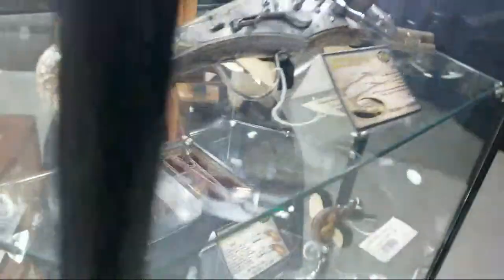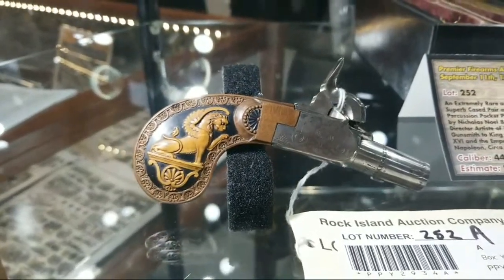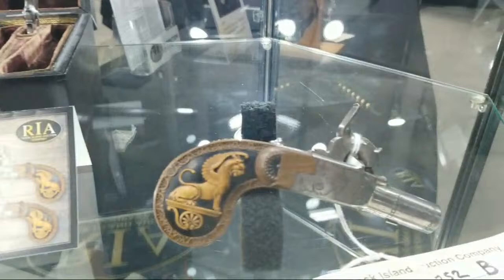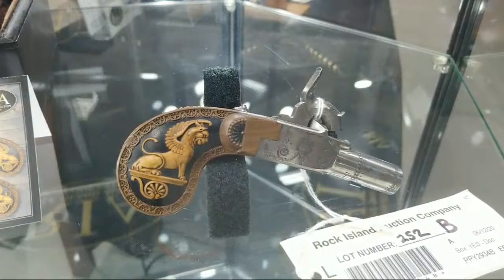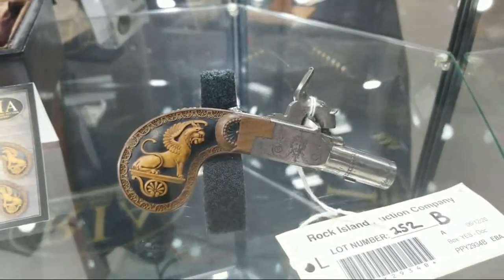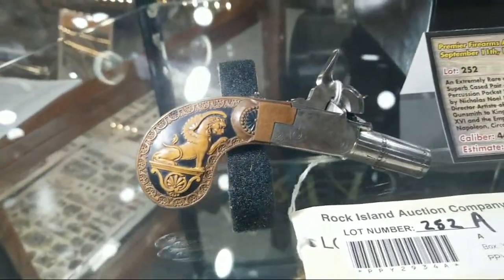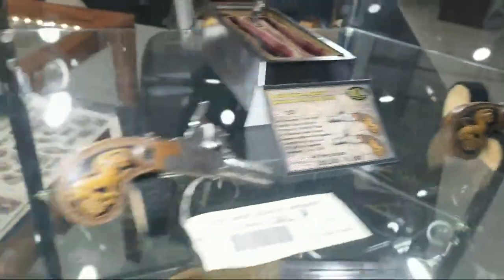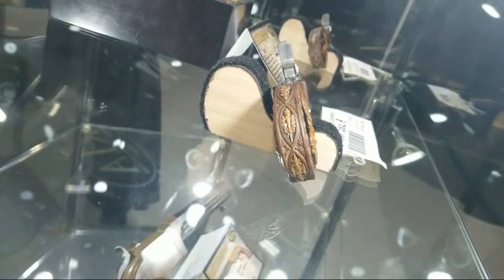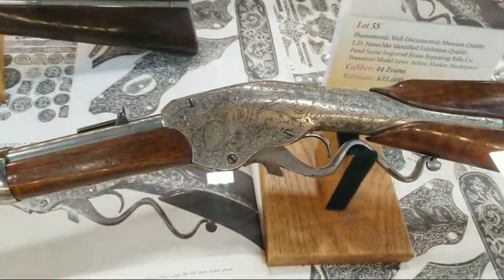Coming down to some beautiful percussion pistols from Nicolas Noël Boutet — gunsmith for the emperor, gunsmith for the King of France, which would have been Louis the 16th at the time these were made. A lot of Egyptian motif — basically everything you see on there is rife with symbolism, from the little roosters to the sphinxes to the figures on the back straps. There wasn't a square inch wasted.